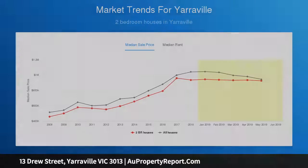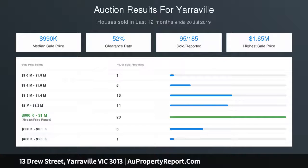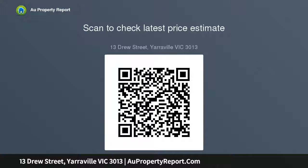Superb decking, a barbecue bench and paved outdoor entertaining complement the studio's garden context, while off-street parking puts an ideal finishing touch to a property of unforgettable flair in a location of unparalleled appeal.